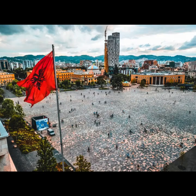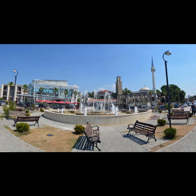Rogozina. Overview: Rogozina is a peaceful town surrounded by picturesque landscapes. It's an excellent destination for nature enthusiasts.